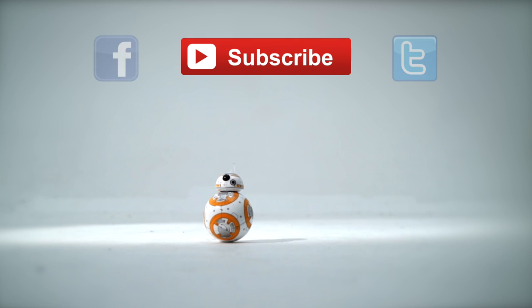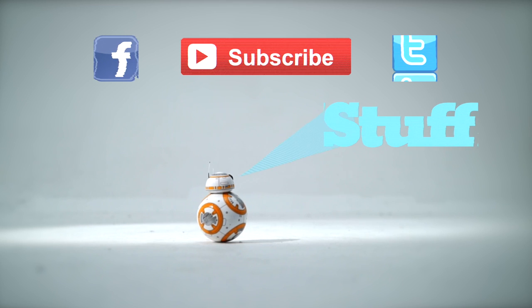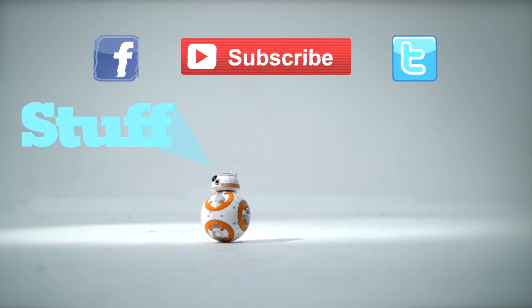That's Stuff's top 11 movie gadgets of all time. If you've enjoyed this video and want to see more, subscribe to our channel, follow us on Twitter, and like us on Facebook.